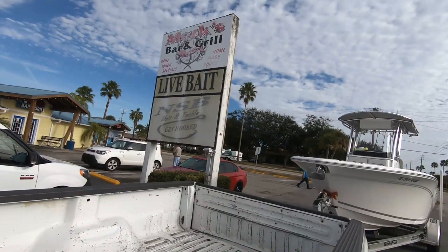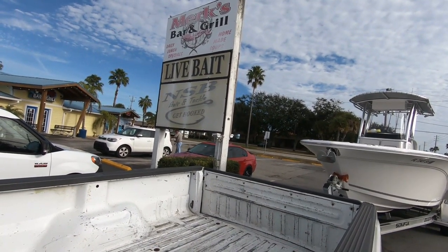Good morning guys, we are over here at New Smyrna Beach. We are going to pick up some bait and head out just across the street at the boat ramp — New Smyrna Beach Bait and Tackle. We're going to grab a bait bucket and get some sand fleas and shrimp. They don't have any crabs today, so we're just going to go with that and see if we can cast on some mullet or something.